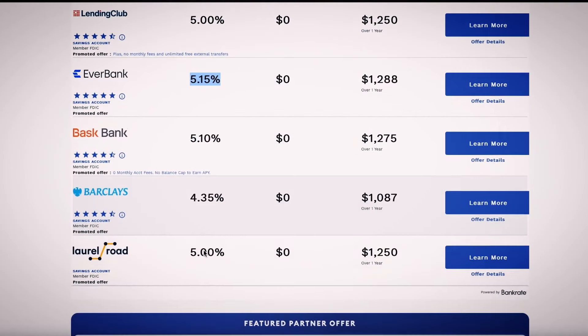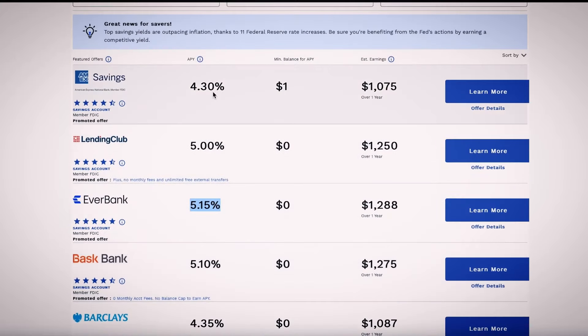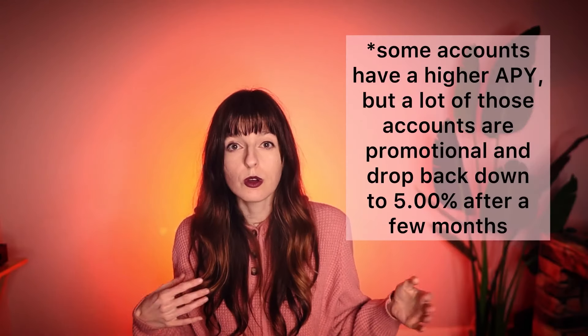Right now, high-interest savings accounts are giving a really high APY, which stands for annual percentage yield — basically interest on your money. At the time of making this video, you can get up to 5% APY. This is going to fluctuate depending on inflation, the economy, etc. So make sure you're checking the rates for yourself and don't assume that because I said 5% now, it's going to be like that in the future.